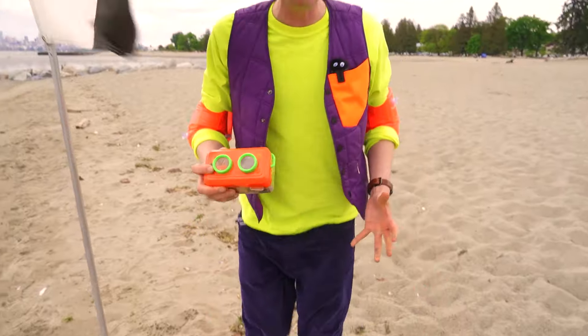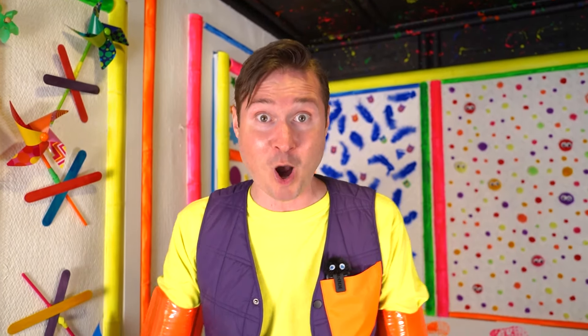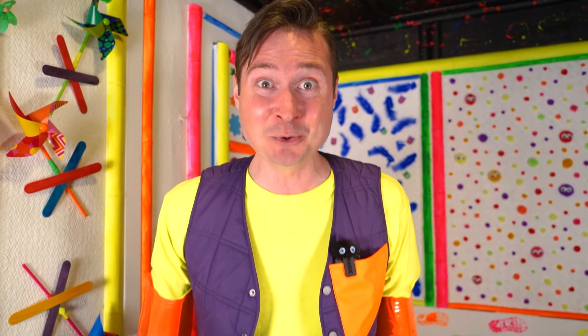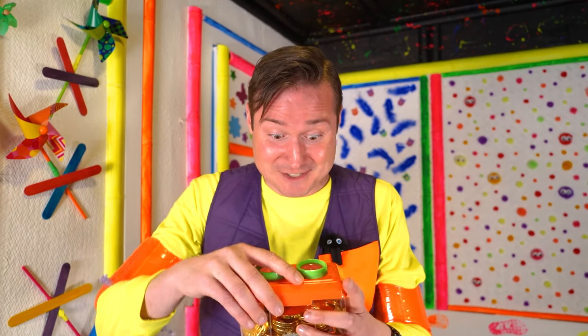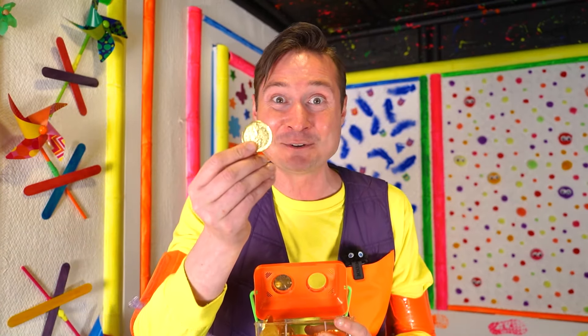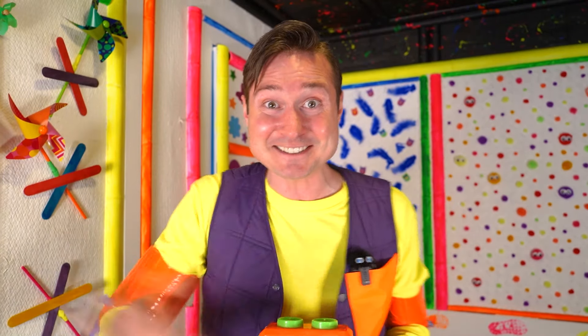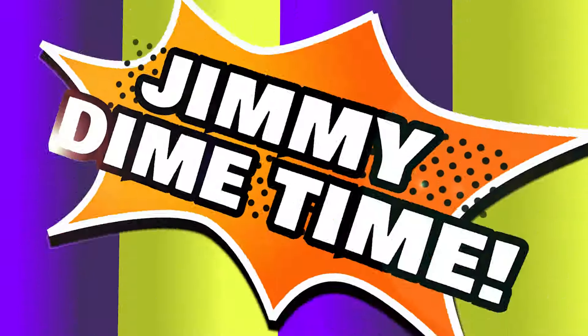Let's go back to the adventure room and see what we found! Wow, that was so much fun! Thank you for helping me! We made sand castles, saw water and sand, and we even did a scavenger hunt! How cool is that! We found some treasure — I'm so excited to eat these chocolate coins, they look so good! We'll see you next time! And remember, you can do it! Bye bye! Jimmy Dime time! Next show!